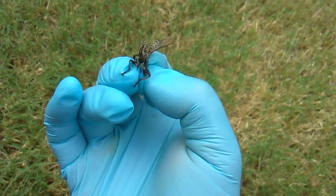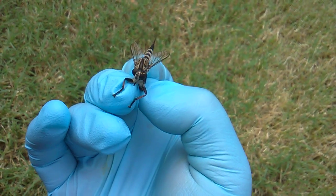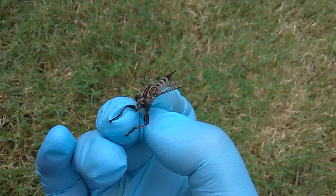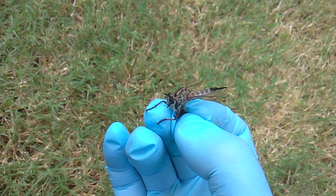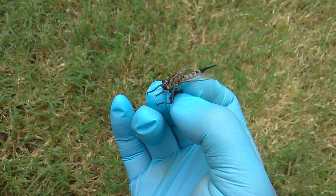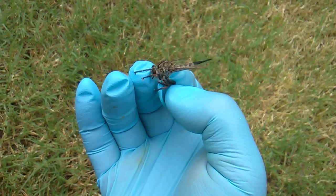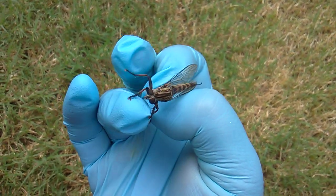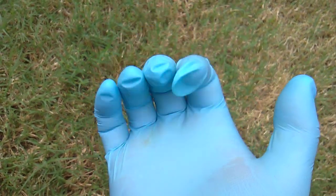Very short antennae, very interesting looking compound eyes. Fierce predatory insect. I'm holding it by the legs — I will of course let it go. And she's gone.